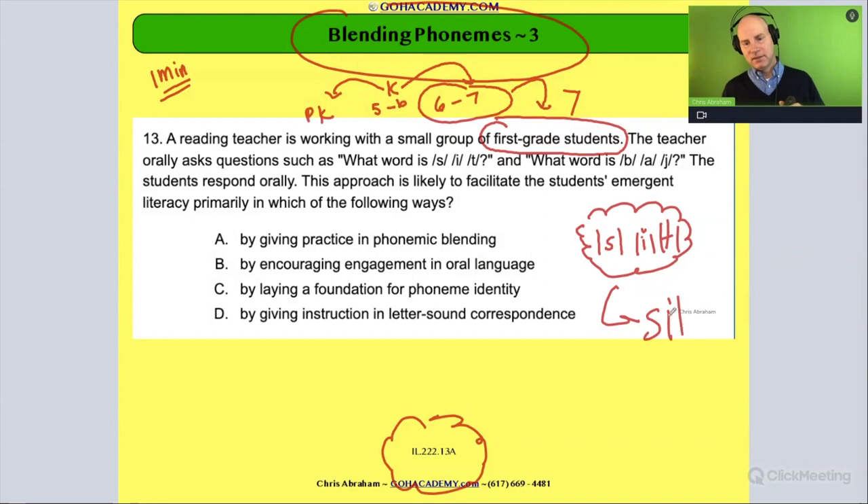To get from s-i-t to 'sit' — 'sit' doesn't sound like s-i-t, you have to blend those sounds together to arrive at the actual pronunciation 'sit.' When a child takes the segmented sounds and blends them into the real word, they're demonstrating their ability to do phonemic blending.